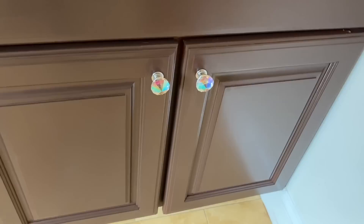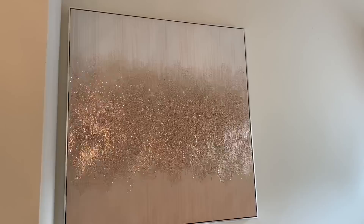On the cabinet door, I changed the door knobs with these beautiful knobs — they are from HomeGoods.